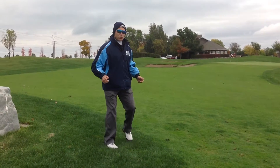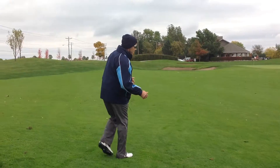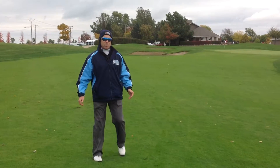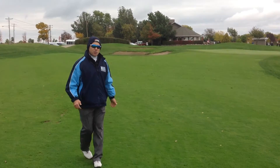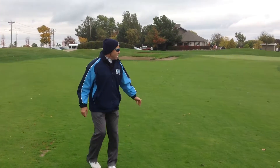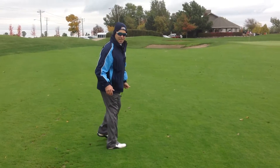The 18th hole at Prairie Vista has seen its share of drama over the years. It's been the site of a number of last-hole birdies to win team championships and propel individuals to the individual state crown as well. And in about five hours, that area you see on the mounds behind the green is going to be packed with spectators.